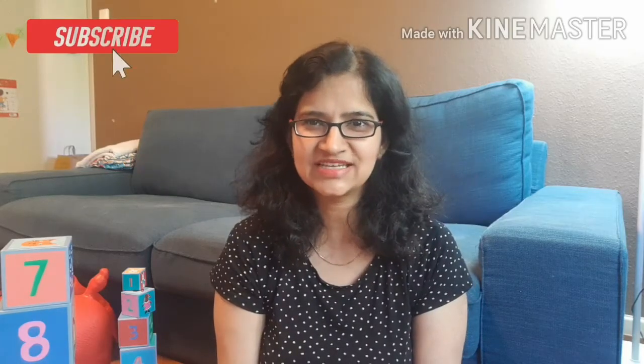Hello everyone and welcome to my channel Little Ones Care. My name is Jayshree and today I am going to share some methods and tricks with which you can teach your children numbers easily. My daughter is around 23 months and she can count 1 to 10. Come and share some things with which you can teach your children easily.